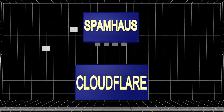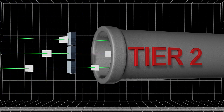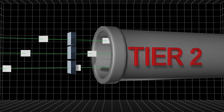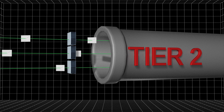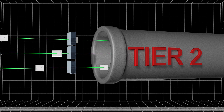Spamhaus got help from Cloudflare, which used a technique called Anycast to send the flood of data to mirrored servers in other locations to relieve the stress on Spamhaus. But the flood of data was so great that Cloudflare's servers began to overload the Tier 2 Internet service providers on which they relied.